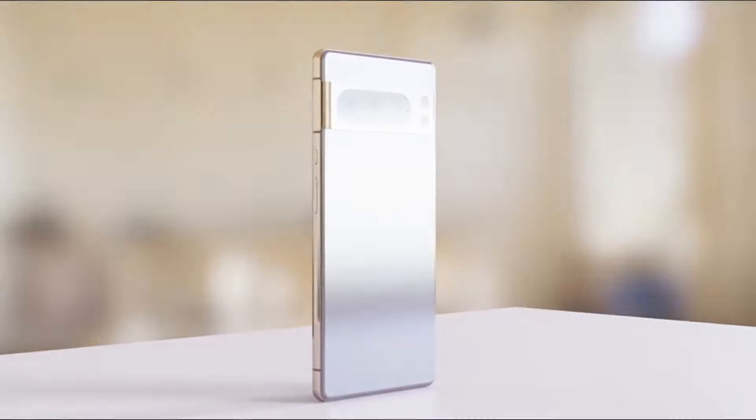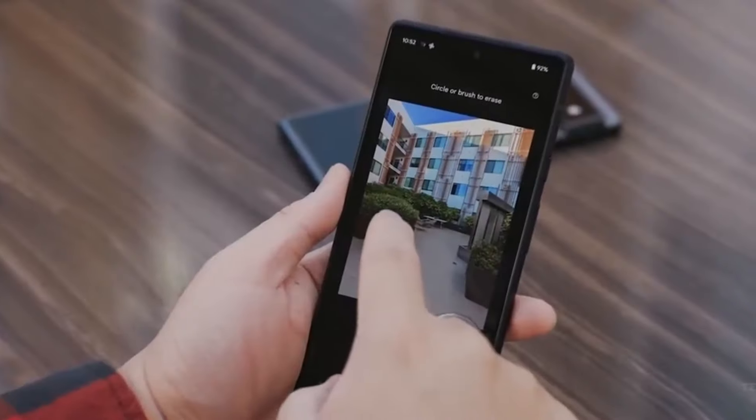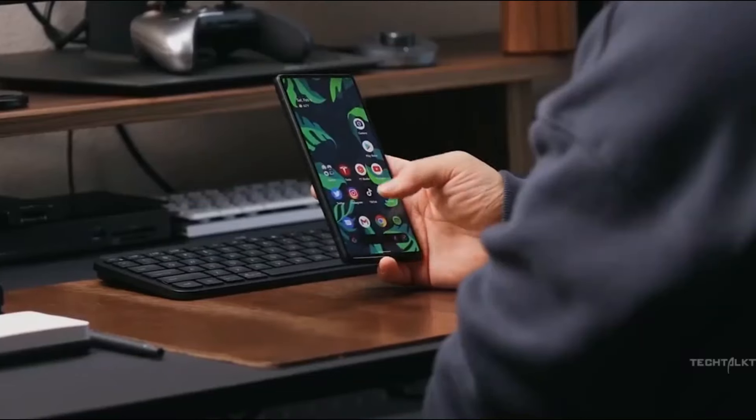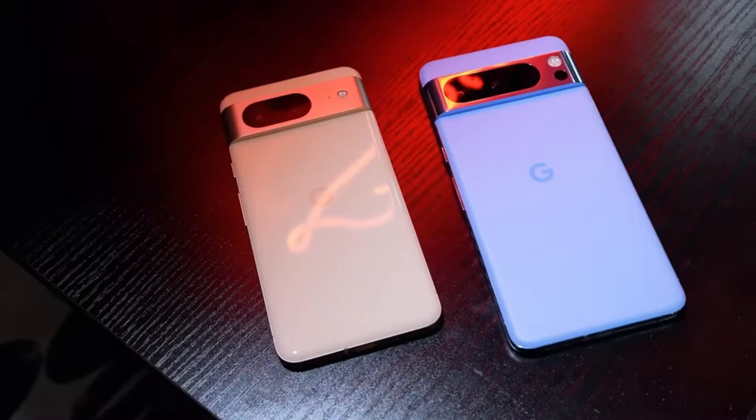Title: Pixel 9. Opening shot of a sleek smartphone with the Pixel logo displayed prominently. Narrator: Get ready for the next level of innovation with the Pixel 9 series. Quick cuts of various rumored features.